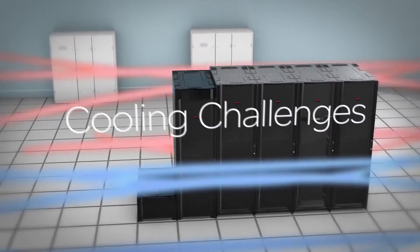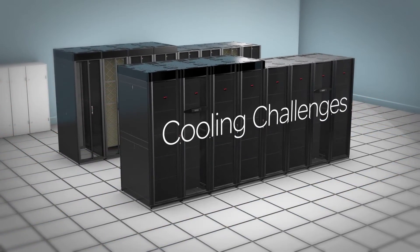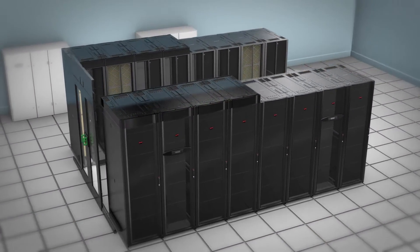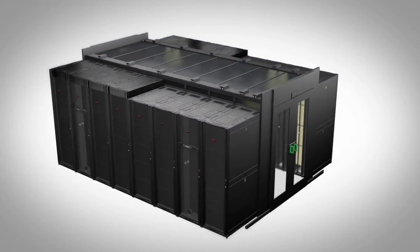In the data center, you face a wide range of cooling challenges. Reducing the mixture of cold and hot air is a key factor in keeping your equipment operating efficiently. Introducing the Eco Aisle containment system from Schneider Electric.